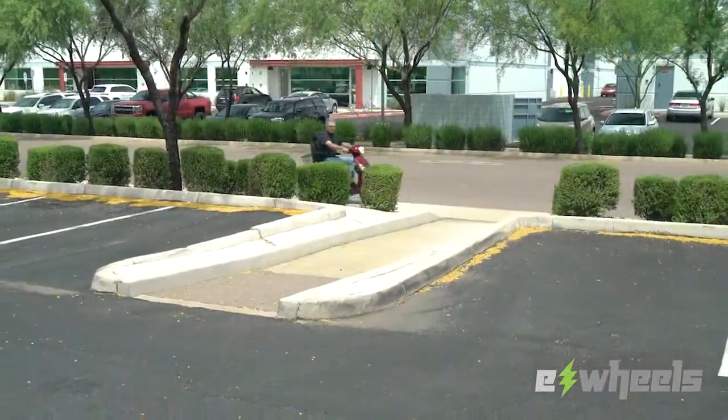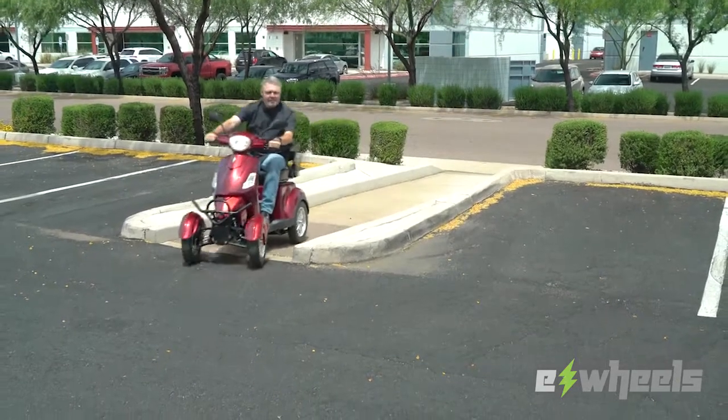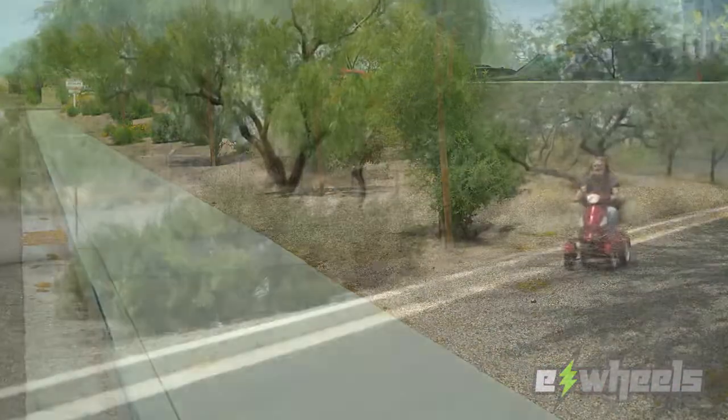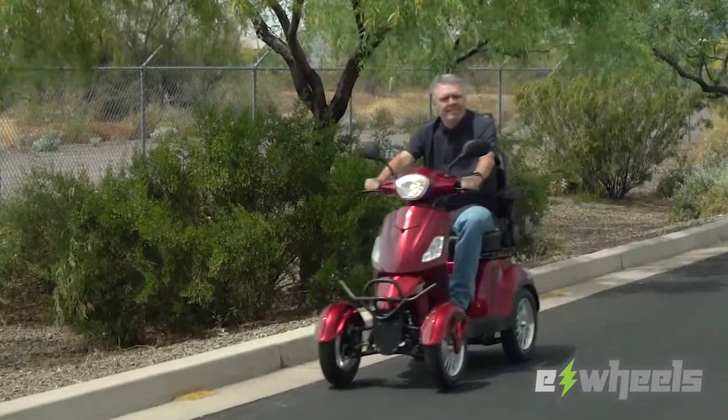The EW46 has plenty of power and will get up to 15 miles per hour for up to 35 miles on a single charge. The EW46 has a fully adjustable large captain seat and is one of the most comfortable seats around, and it holds up to 400 pounds.